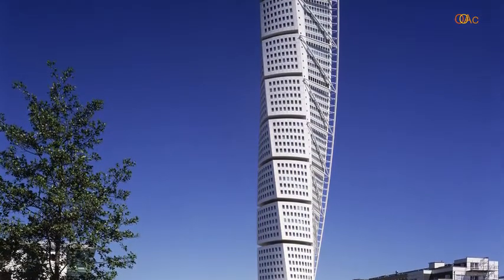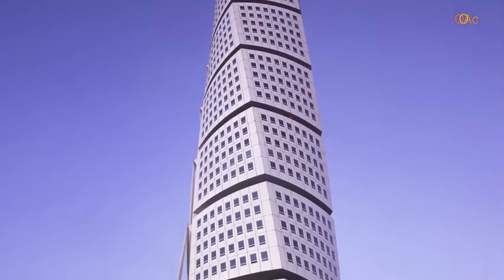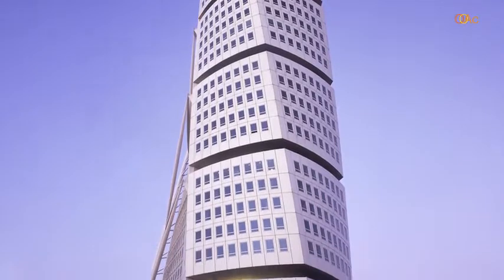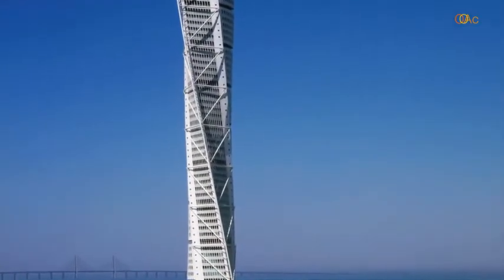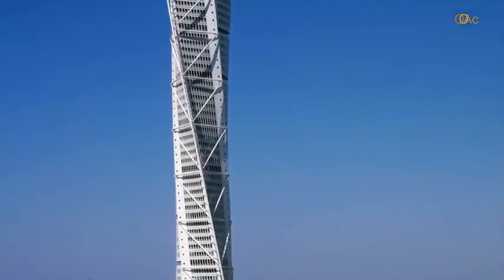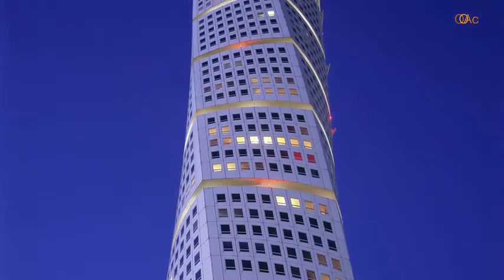Then you see how the building crystallizes out of it. Because the structural intent was already built into the sculpture, it was easier to translate that into the real structure. As you can see here.